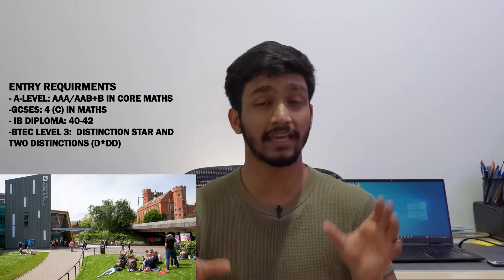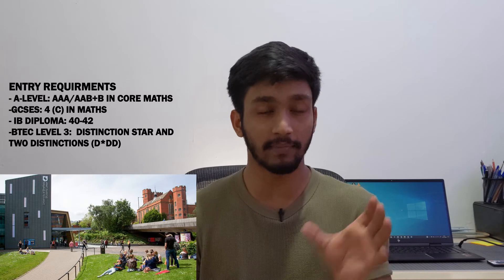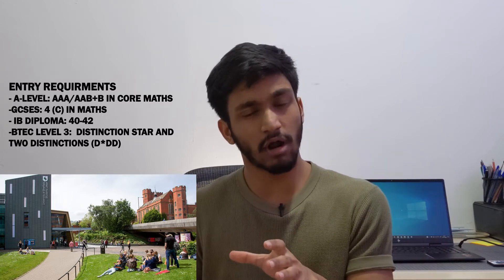Number four is the University of Sheffield. Their course is a Bachelor of Arts, and the entry requirement is AAA, or AAB with a contextual offer. If you are eligible for a contextual offer and don't meet the typical AAA requirement, you need a B. Their BTEC requirement is generally a grade higher than the A-level equivalent.